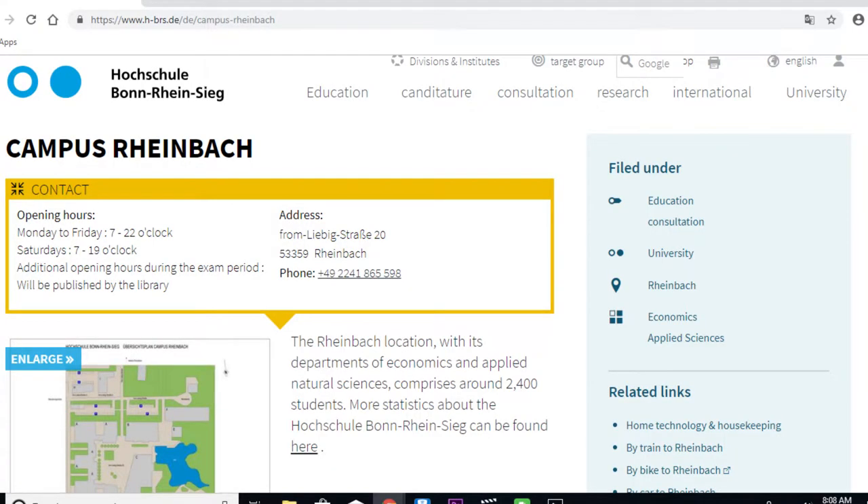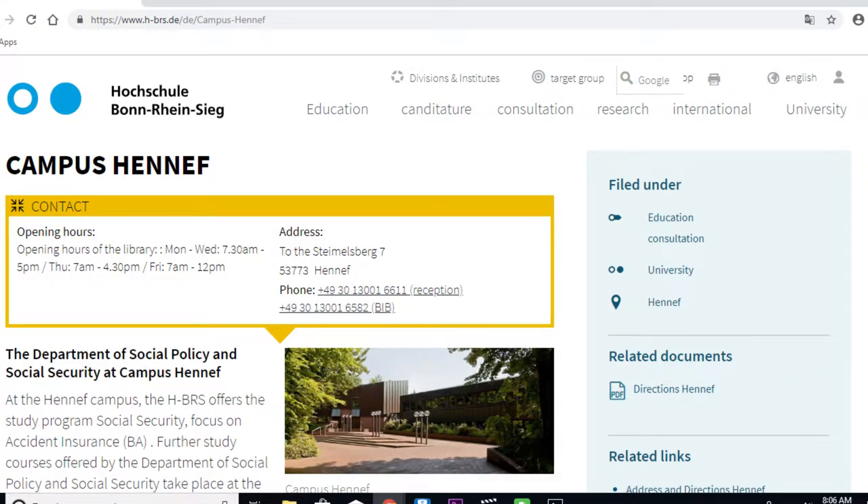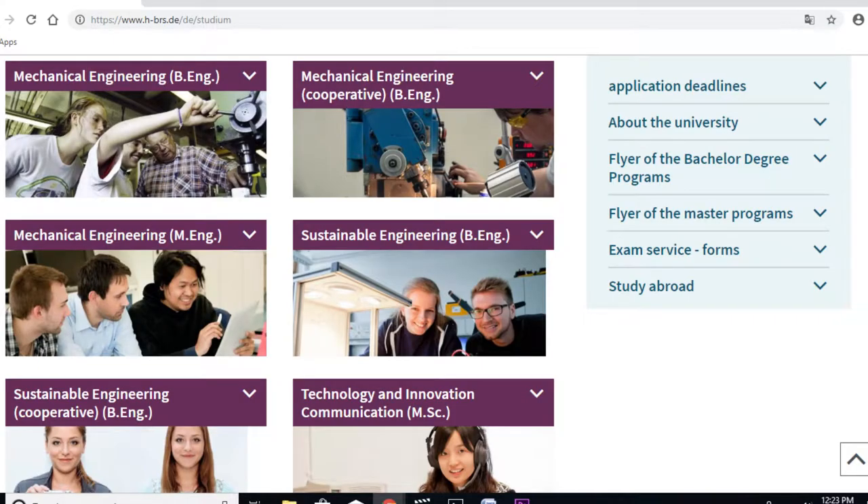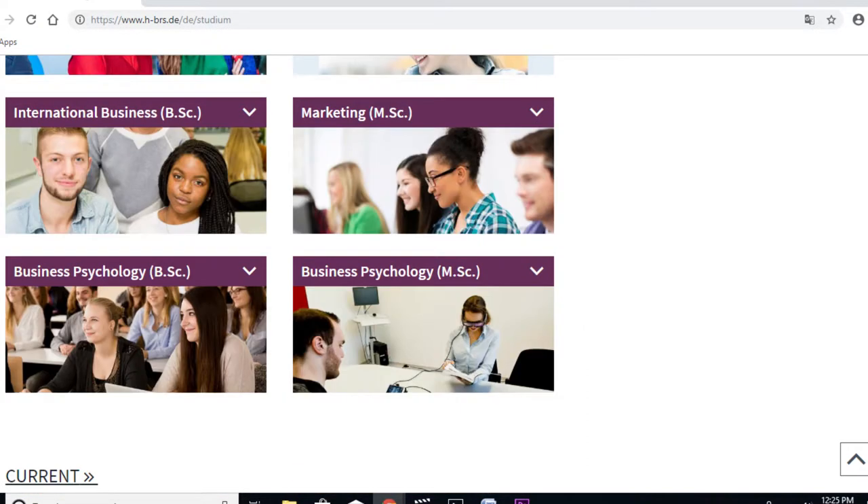Let me talk about some interesting facts about this university. Bonn-Rhein-Sieg University was founded in the year 1995 and it is in Bonn, Germany. It has other campuses, including Rheinbach and Hennef, and the one where I'm standing right now, which is also the primary center of Hochschule Bonn-Rhein-Sieg University of Applied Sciences. Currently it is offering almost 36 degree programs — 20 bachelor's degree programs and 16 master's degree programs.